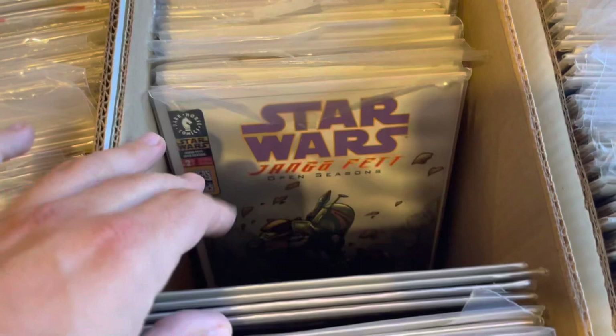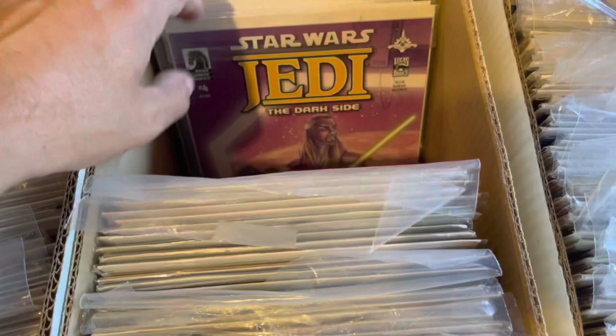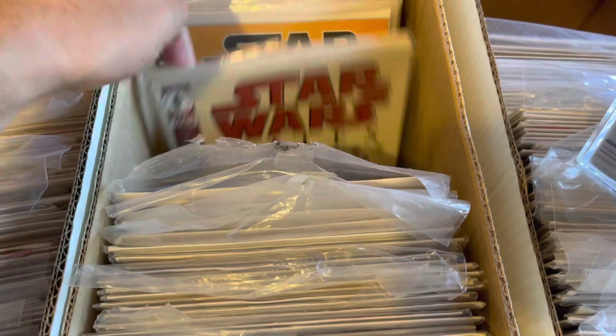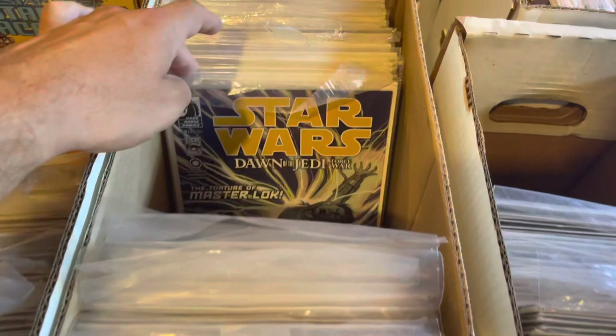It hasn't been picked through. The gears start turning and I'm already starting to think price. Roundabout, we were looking at like three long boxes, like three and a half long boxes of stuff. But everything's double bagged and boarded, so everything's like twice the amount. I start seeing Star Wars Tales — there's some major keys in that.